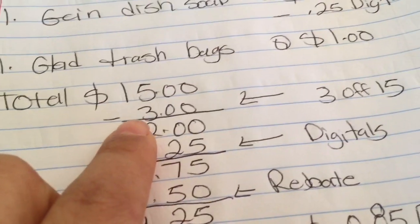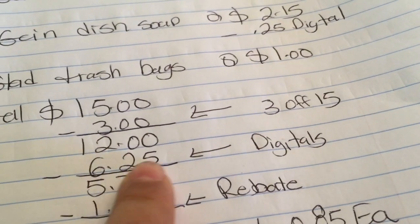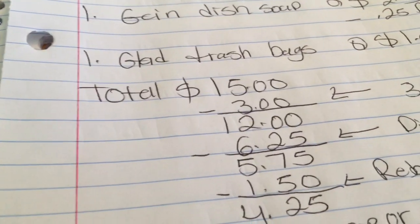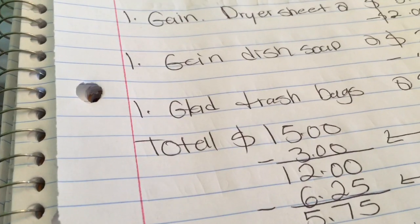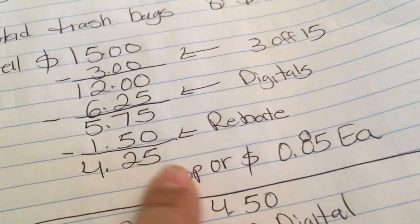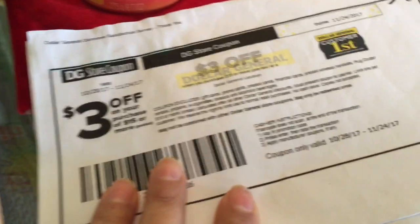The total for Option 1 is going to be $15. After scanning all your products, hand the cashier your $3 off $15 coupon — your total comes down to $12. Then enter your phone number on the keypad for your digital coupons, which are $6.25, bringing your total down to $5.75. Submit your receipts to Checkout 51 for $0.75 and Saving Star for $0.75, getting $1.50 back — making your total out of pocket $4.25, or only $0.85 per product.